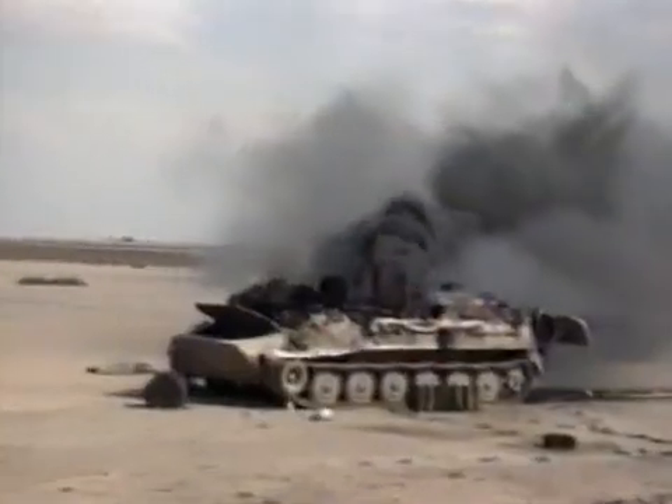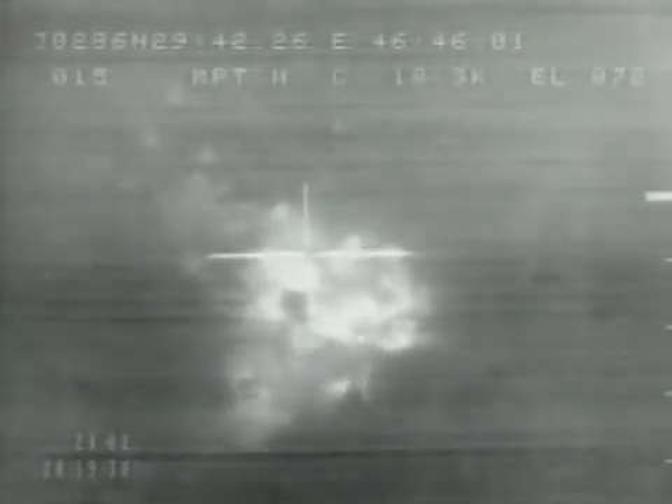In the week before the ground campaign began, F-111s killed up to 150 tanks per night. Overall, they had over 1,000 verified kills of Iraqi armor. It's fair to say that they carried a large load of the bombing. They were very effective.